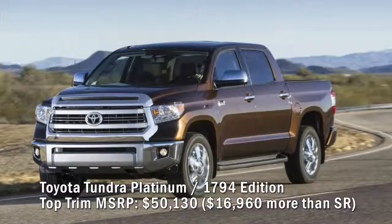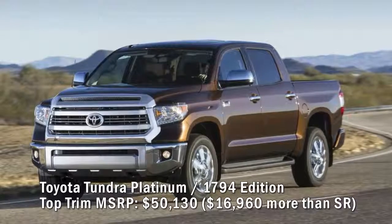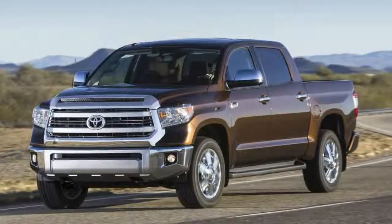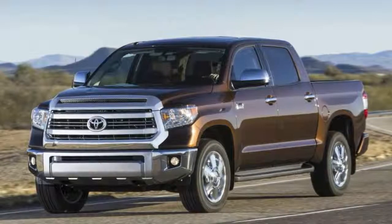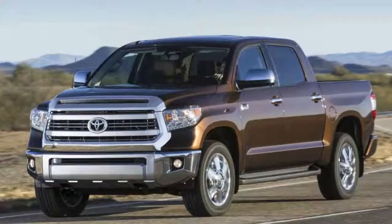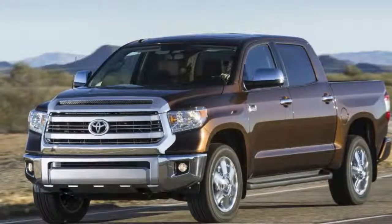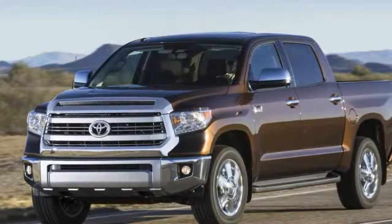Toyota Tundra Platinum 1794 Edition top trim MSRP: $50,130 — $16,960 more than the SR. Although a TRD Pro version of the Tundra exists, it's the Platinum and 1794 Edition trims that are most expensive, starting at $50,130 for two-wheel drive variants. The key difference between the two is their theme: the 1794 Edition has trim and accents with a western cowboy flair, featuring saddle brown leather and wood accents. Both versions come in CrewMax cab configuration, and with four-wheel drive they cost $50,130. The big question: do you want to sit on a throne or a saddle?